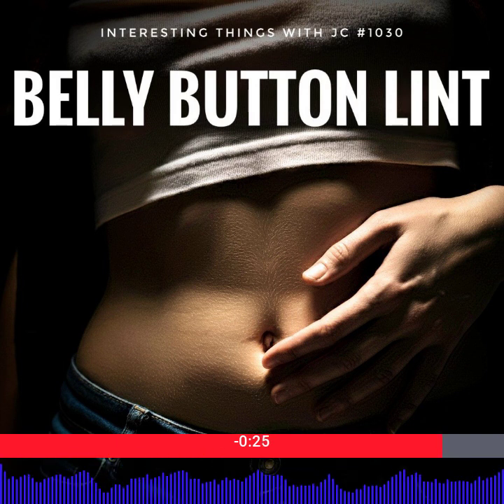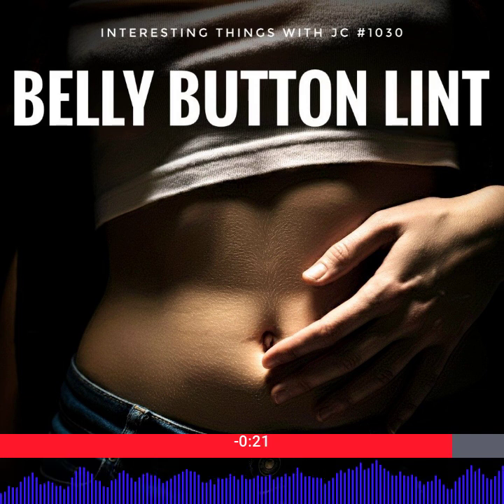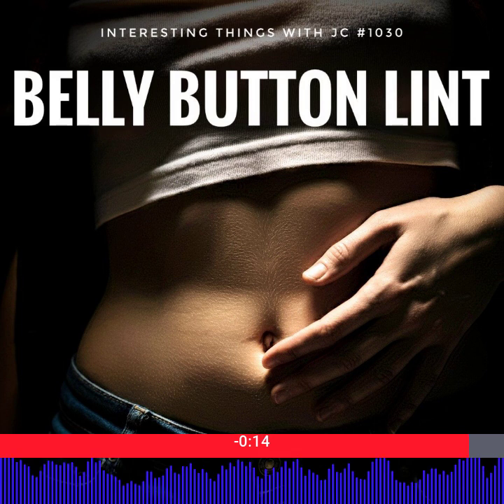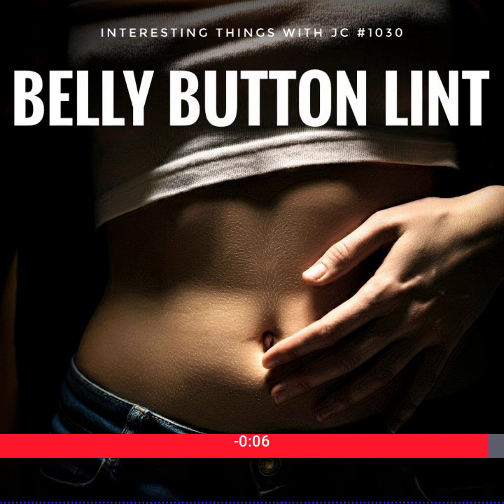What might seem like a trivial oddity — discovering lint in your belly button — is actually a fascinating example of the subtle yet complex interactions between our bodies and the environment. It's a reminder that even the most mundane aspects of life can reveal intricate biological and physical processes. These are Interesting Things with JC.